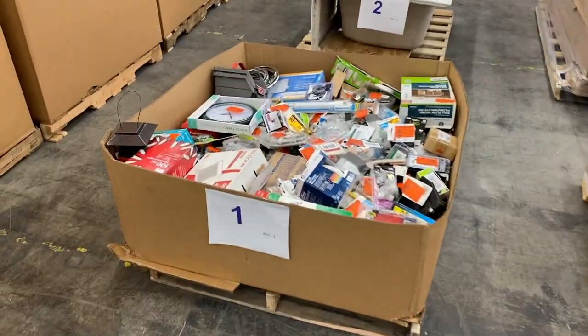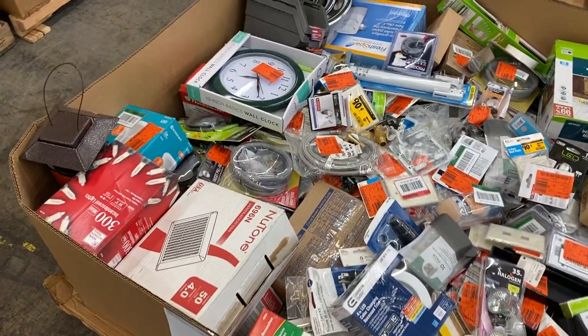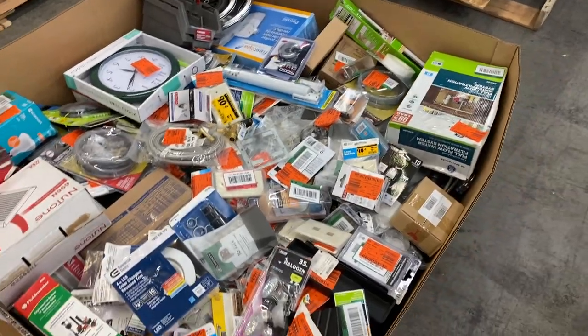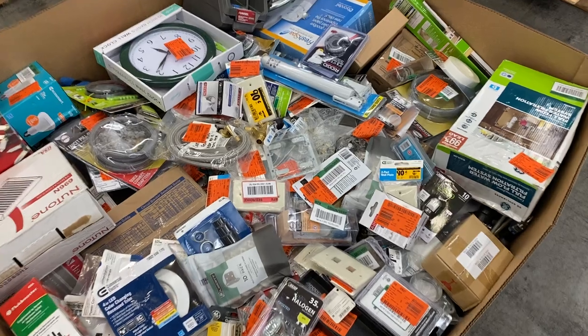We'll do them in order. Pallet number one is Hardware Overstock and Returns. Looks like some fans, some lights, some fixtures, clocks, bidets in there — still a hot item, folks. This is all pallet number one: Hardware Overstock, Returns, and Miscellaneous.